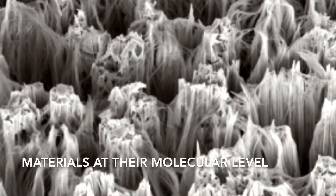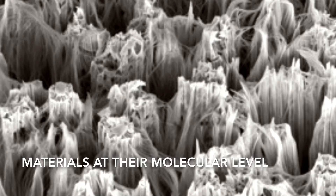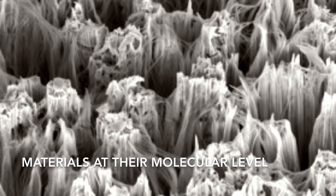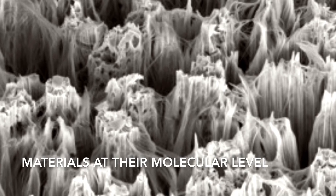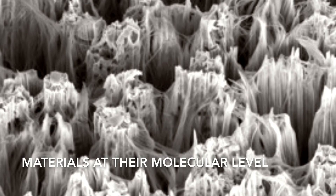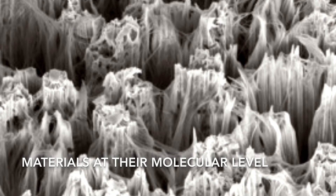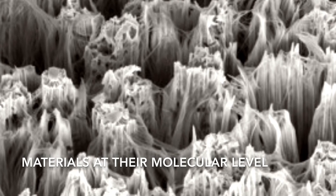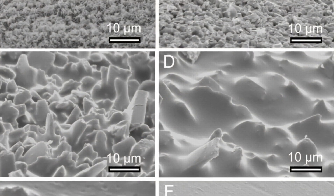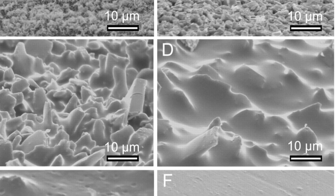On highly polished surfaces, at a molecular level, there are really high irregularities. These irregularities really matter a lot. Whenever we use the glue, the glue is a liquid or substance which gets into these irregularities, gets trapped, and fills the spaces between them.